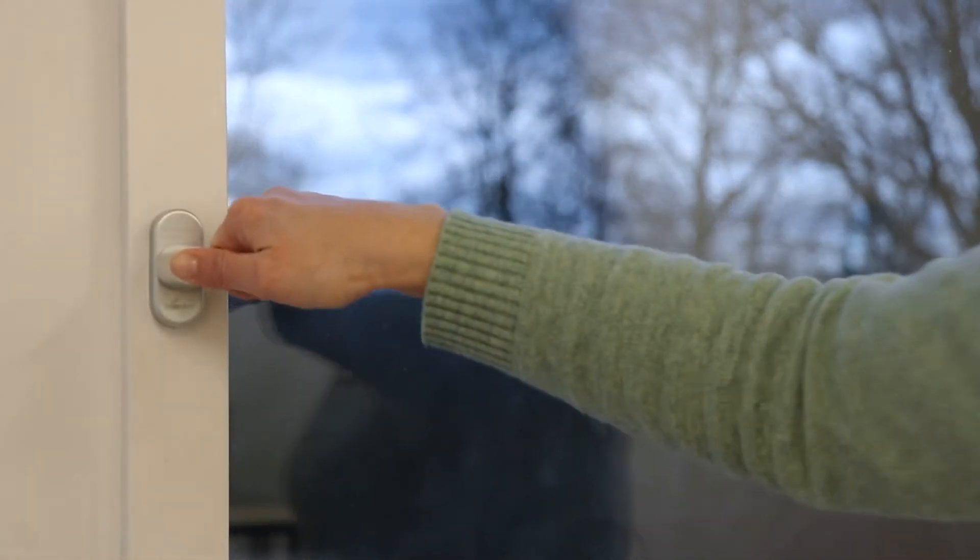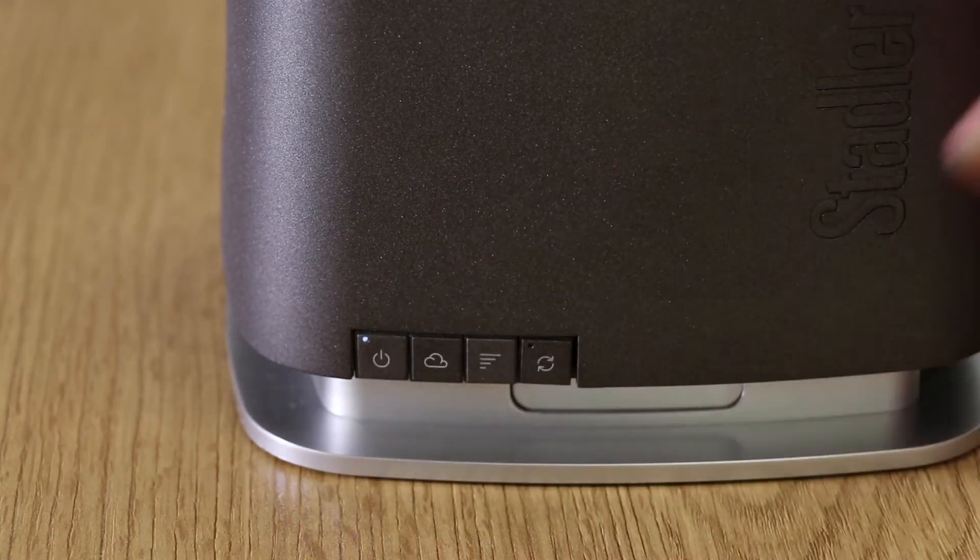We still recommend you to open the window regularly because everyone needs fresh air. That means you should open your windows in the morning and in the evening widely, let the fresh air in for a few minutes, and then close the windows again. Then the humidifier can go back to work and increase the air humidity.